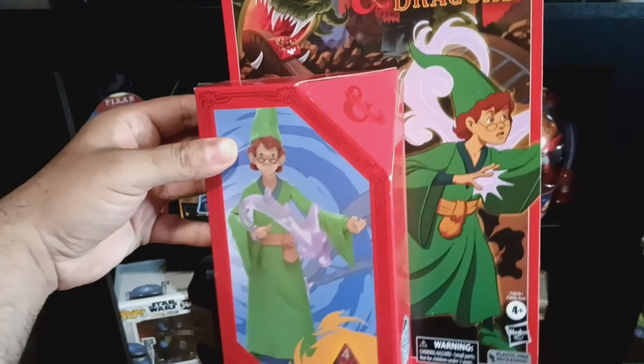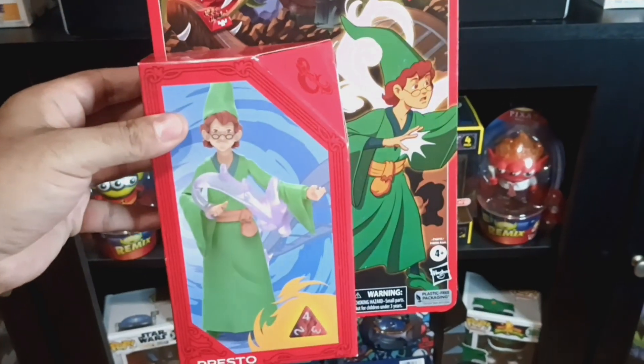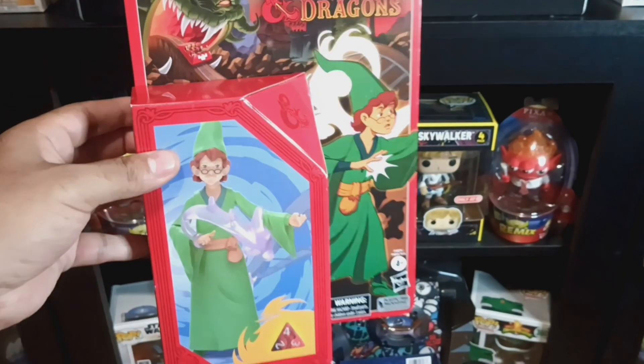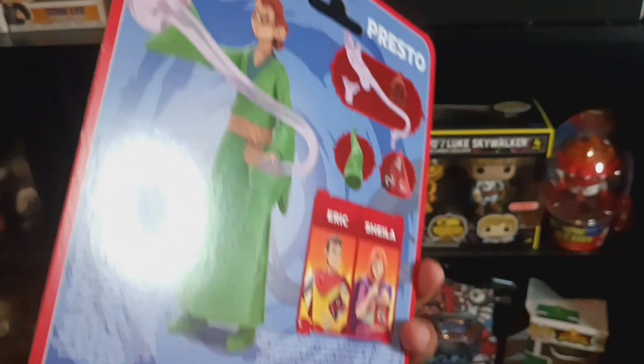I'm back home! I got the Dungeons and Dragons Presto figure. I'm just missing Sheila and Eric to complete the animated series set. I also want the Owlbear and still want War Duke, but it's cool to finally get my hands on one of these.